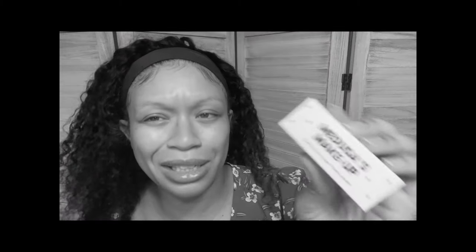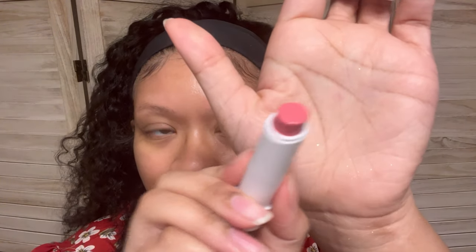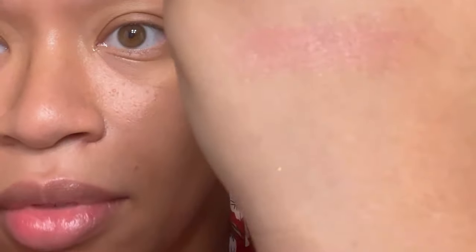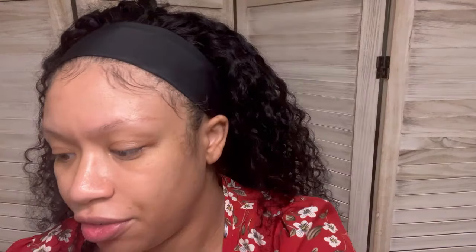The next thing is from Medusa's Makeup, which I think Medusa has their own beauty bags. And this is a vegan cruelty-free tinted lip balm in the color Social. This is what it looks like. You get a very sheer color — nothing too crazy. So you could just put this on if you're not really doing your makeup at all, just for some hydration. But that's nice.